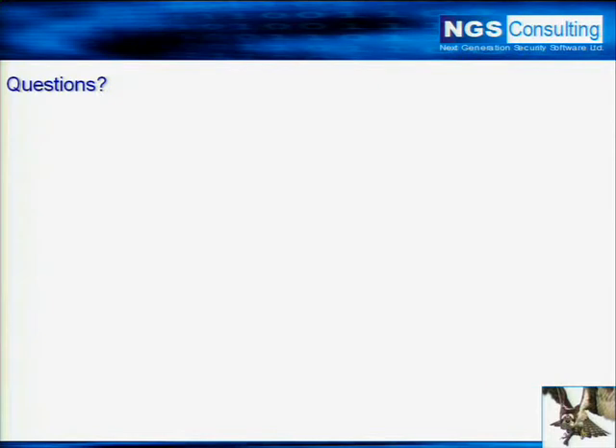Any other questions? We've got about 10 minutes, so you get an extra wee break. I'd like to thank everybody for coming to the talk — I hope it's been useful for you. Thank you.